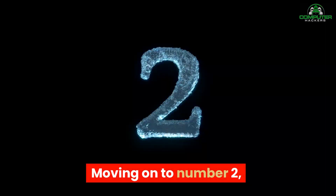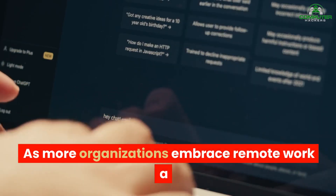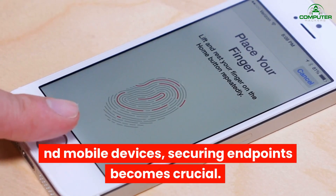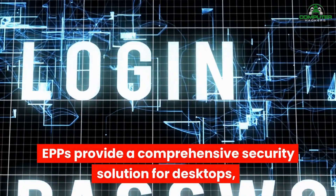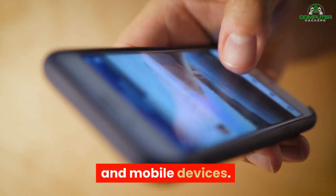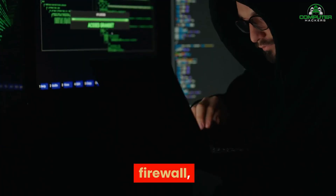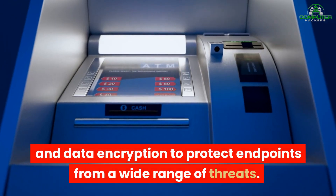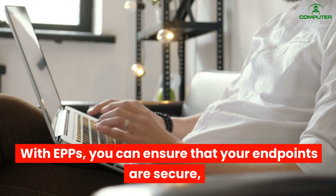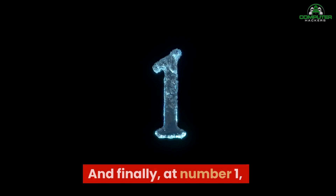Moving on to number two, we have Endpoint Protection Platforms. As more organizations embrace remote work and mobile devices, securing endpoints becomes crucial. EPPs provide a comprehensive security solution for desktops, laptops, and mobile devices. They include features like antivirus, anti-malware, firewall, and data encryption to protect endpoints from a wide range of threats. With EPPs, you can ensure that your endpoints are secure regardless of their location.